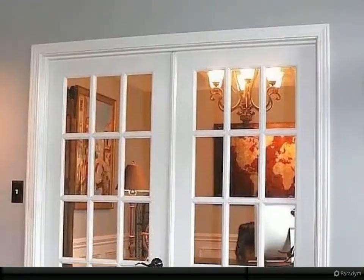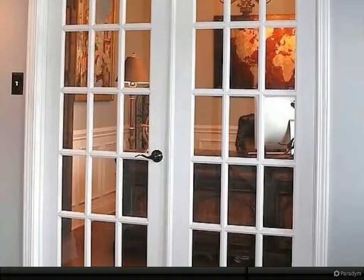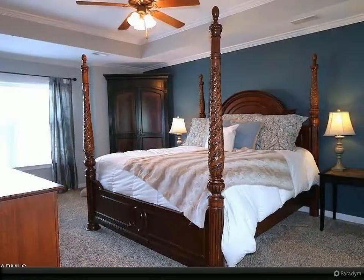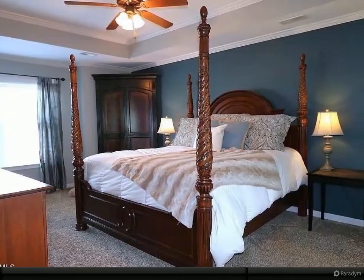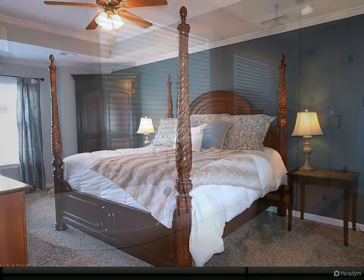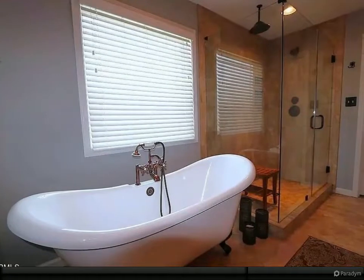The spacious master bedroom effortlessly houses a king-sized bed along with a bedroom suite. The master bathroom is tastefully designed with a soak-in freestanding tub, a frameless shower with dual shower heads, and a custom-built vanity with stone top that even has plug-in access in the pull-out drawers.